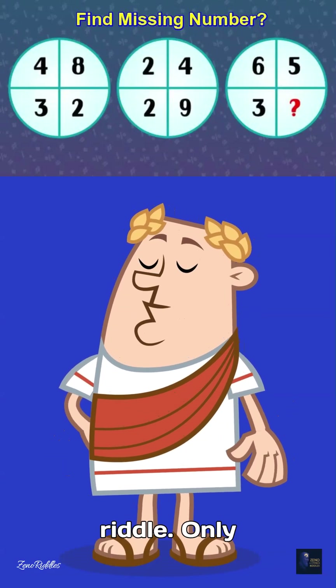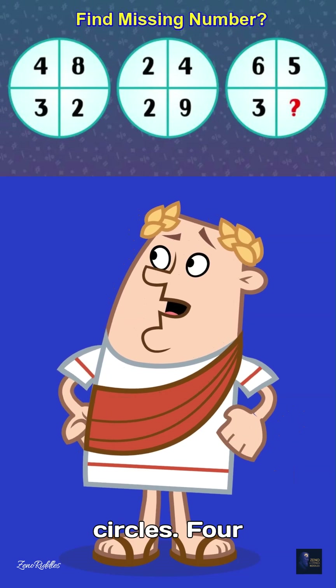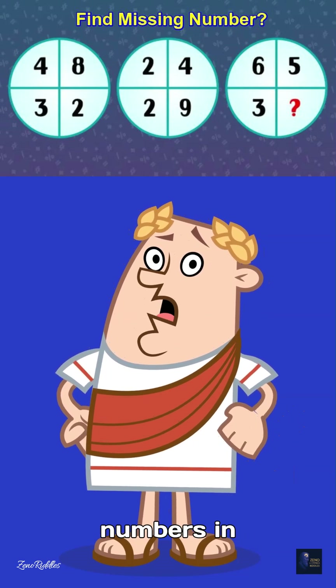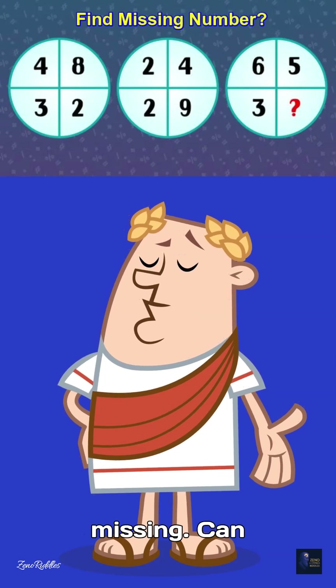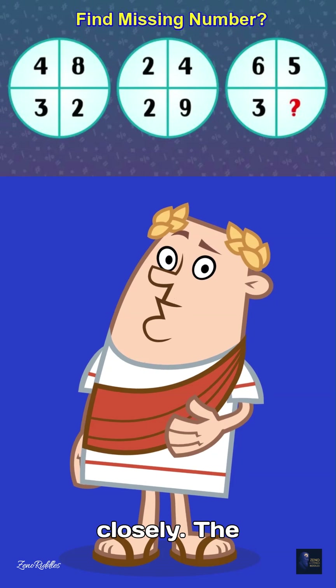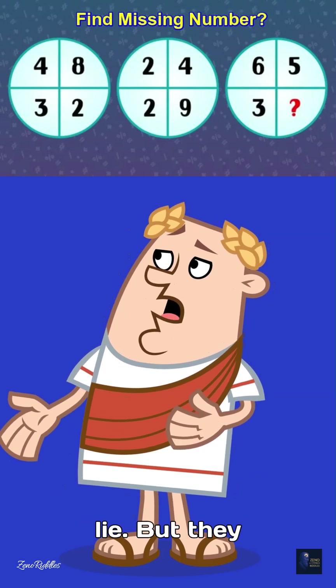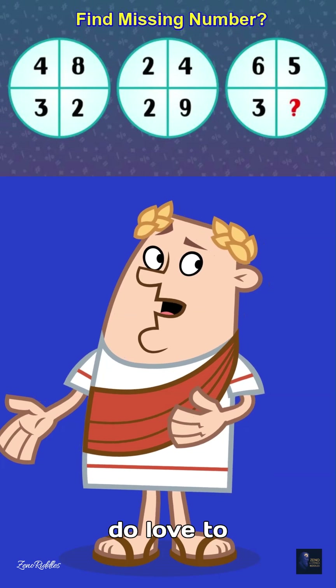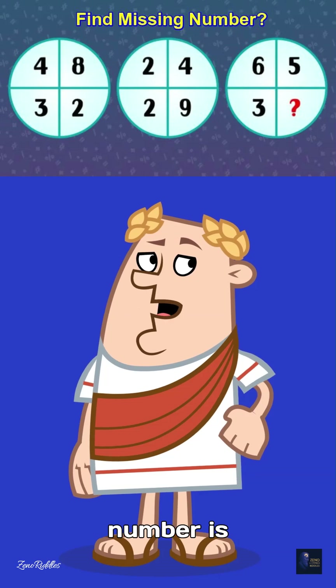Easy find missing number riddle — only for true riddle addicts. Three circles, four numbers in each, but one number is missing. Can you figure out the logic? Look closely, the pattern is hidden in plain sight. Numbers don't lie, but they do love to play games. Which number is missing?